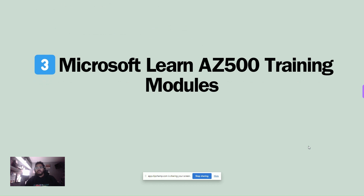Next are the Microsoft Learn AZ-500 Training Modules. I created a collection of all the different AZ-500 training from the study guide, but I also added my own flavor — some firewall studies, some Azure Network Security studies. It's all the official modules plus a little extra. Having been through the test a few times, I might know something worth adding.